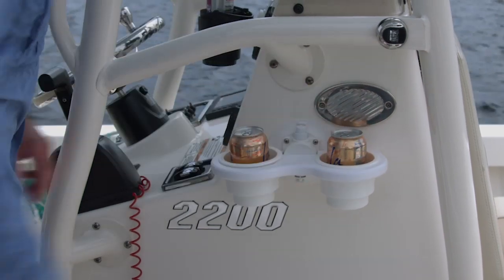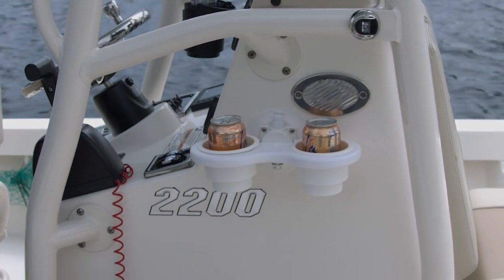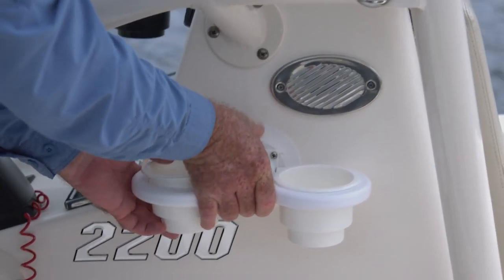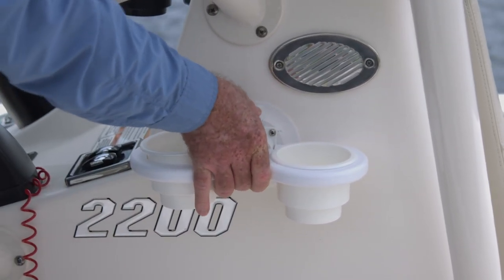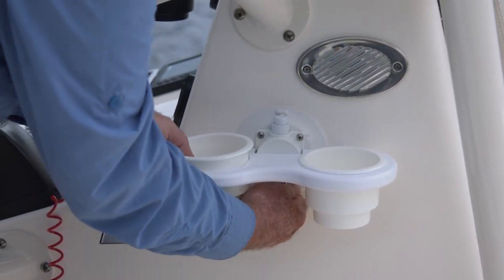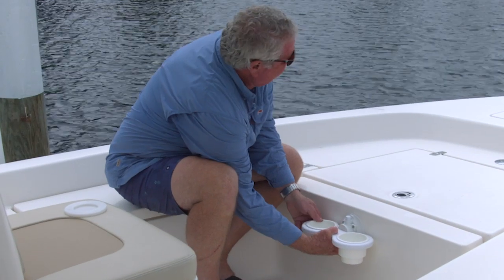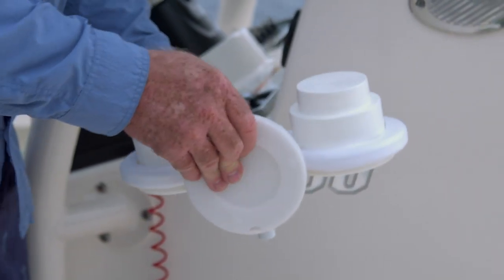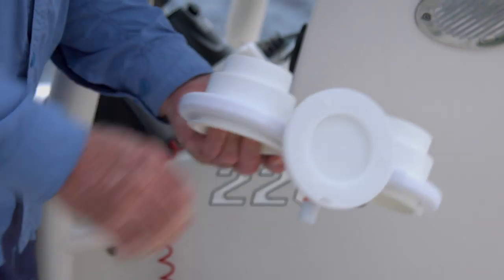I like these dual Sea Sucker cup holders here that we have fastened to the side of the console. They stick on by suction — you pump them up, and if they begin to lose suction you'll see the little orange warning stripe. Give it a couple more pumps and it's going to be secure. The nice thing is you can remove them at the end of the day, put the protective cover on the suction plate, and stow it away.